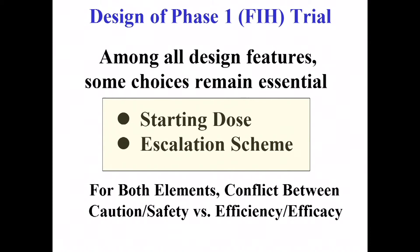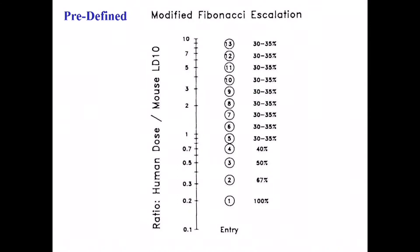The conflict is between caution, safety, efficiency, and efficacy. No matter what design you choose, you're still going to have to face those competing factors.